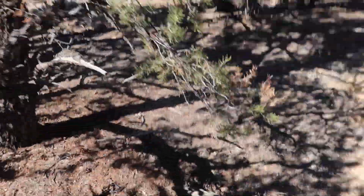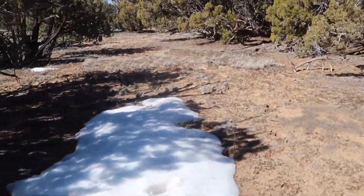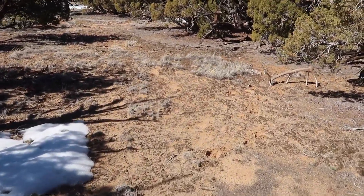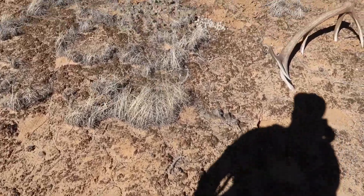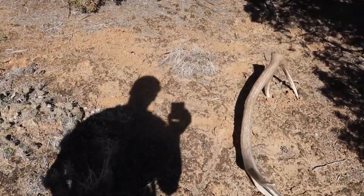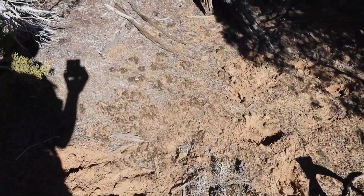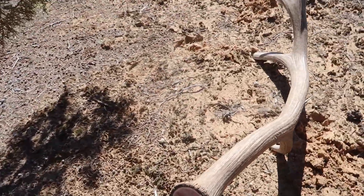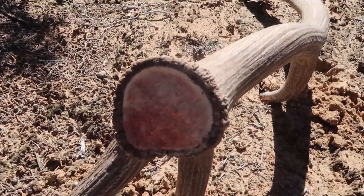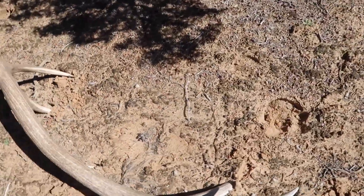Nice! Heck yeah, look — these are his tracks right here. Just tines down in the dirt, how cool is that. Here's his tracks. Dang, was he bedded here? A lot of tracks around — I'm sure he was bedded or something. Whoo, look at the blood on that! Dang, that is so sweet. All right, first shed of the day!